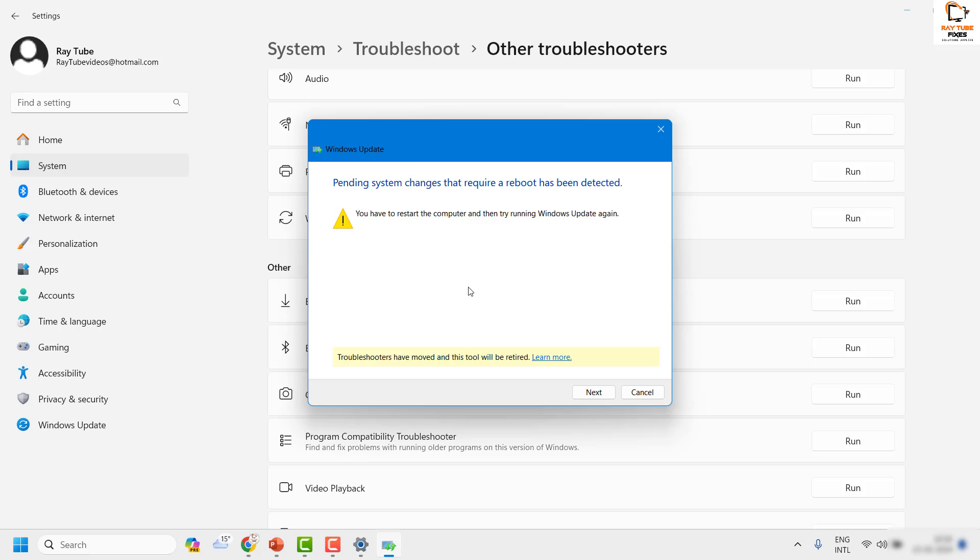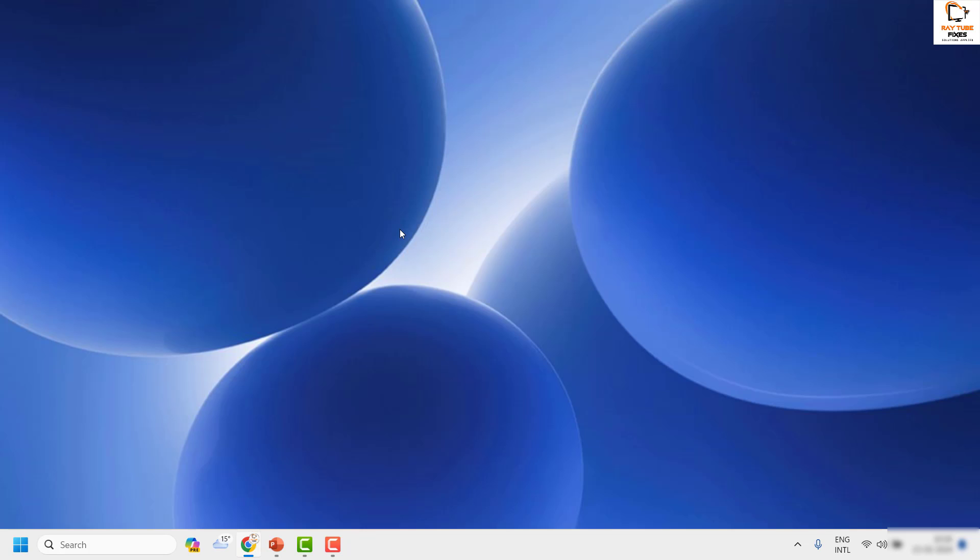Once the Windows Troubleshooter completes, you'll see the initial diagnostic. In my case it says pending system changes that require a reboot have been detected, so a restart is needed. Your situation may differ. Click Next and restart the computer, then try to go to Windows Update settings and install the update to see if it works.